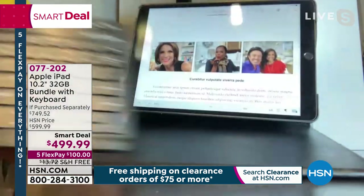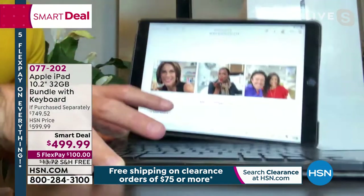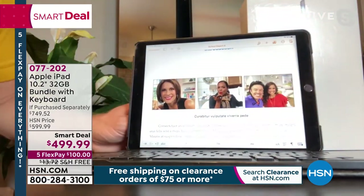This keyboard is not always here — it's completely removable. That's where it really is a very versatile bundle for how we all live our lives.